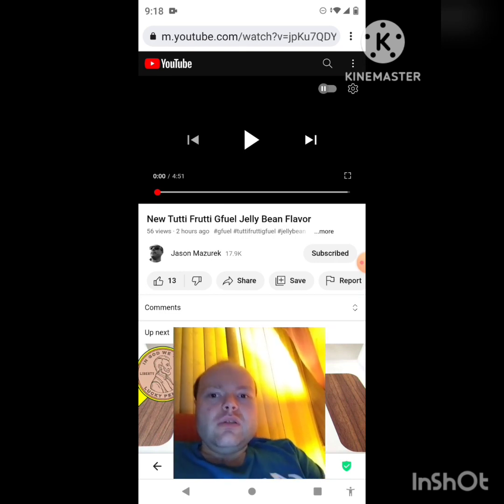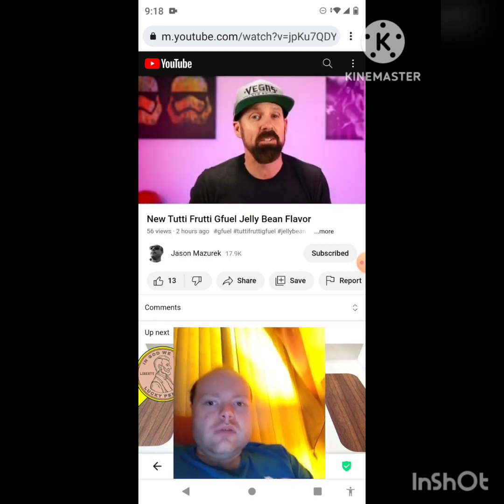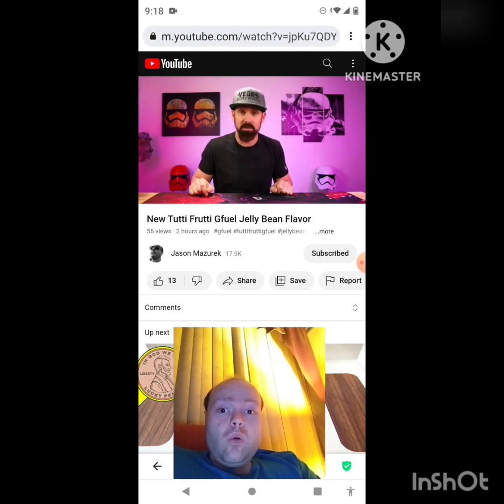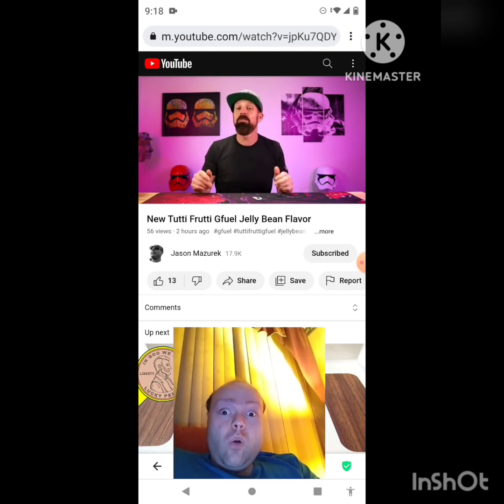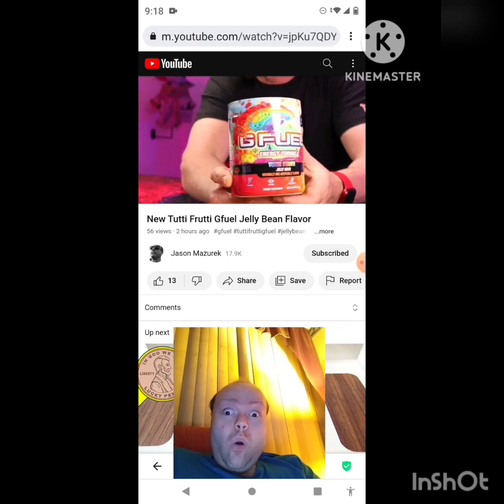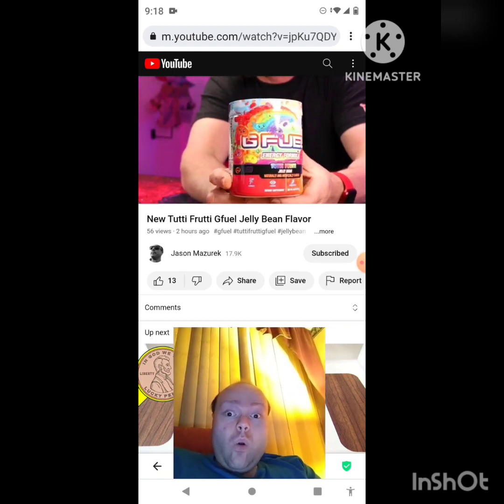Today we have the new Jelly Bean flavor G Fuel. Welcome to the channel, my name is Jason. On this channel I do food and product reviews. Today is another G Fuel review — we have the new Tutti Frutti flavored G Fuel.